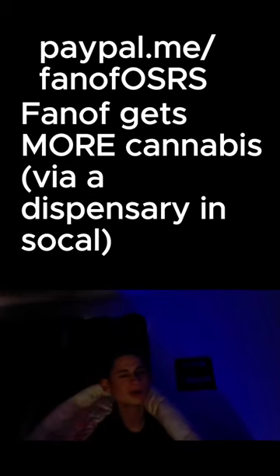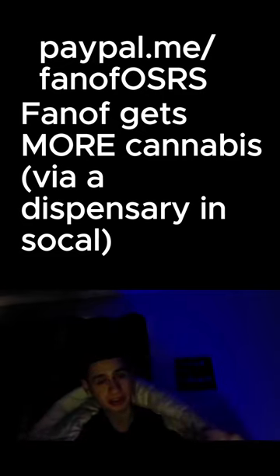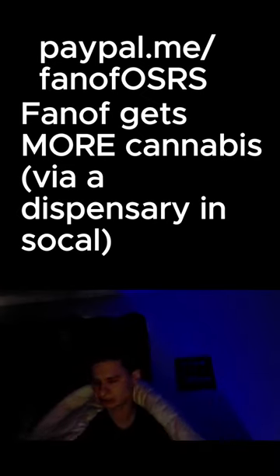All right, guys, we have another weed drop, and this was purchased from a copyrighted dispensary in Southern California. So let's check it out.